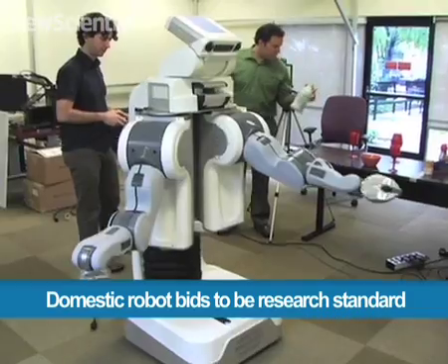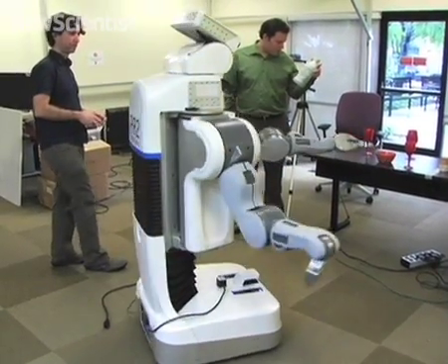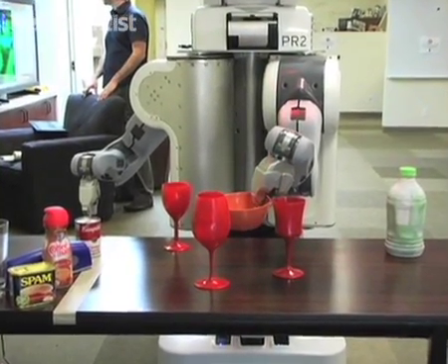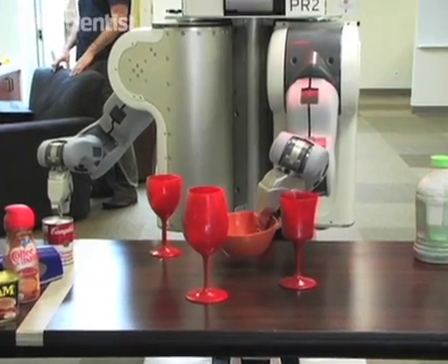Here in California's Silicon Valley, this new robot is learning to do housework. Willow Garage's PR2 can now help out with many specific tasks, but it's still a long way from being the dream robotic assistant.